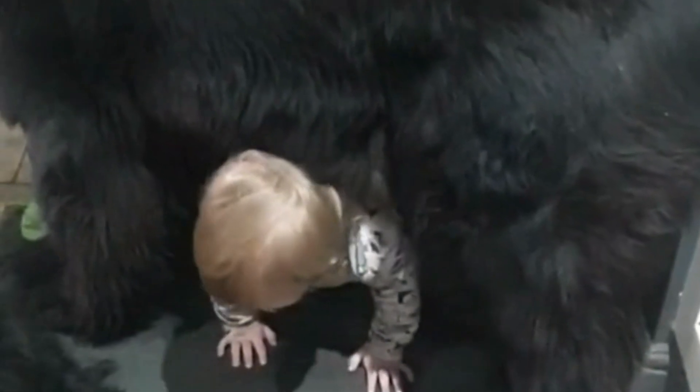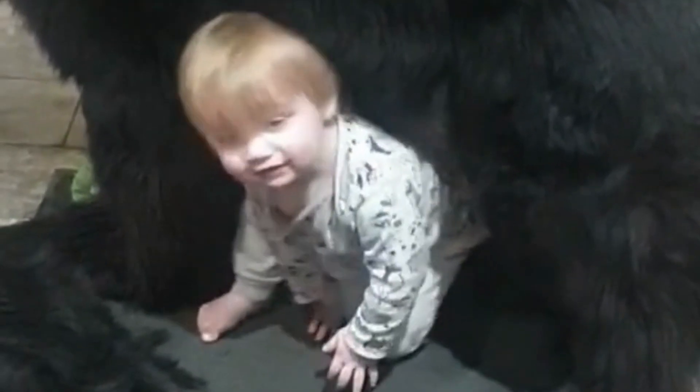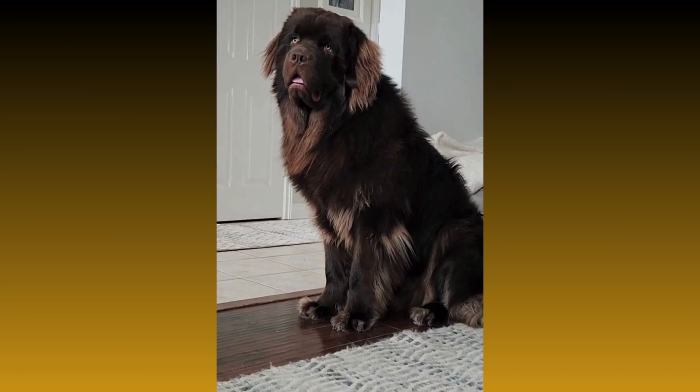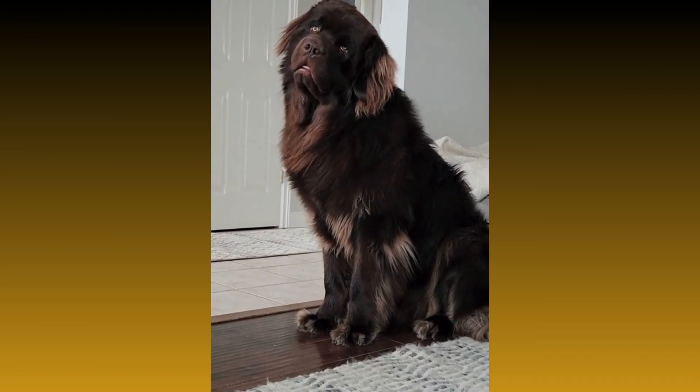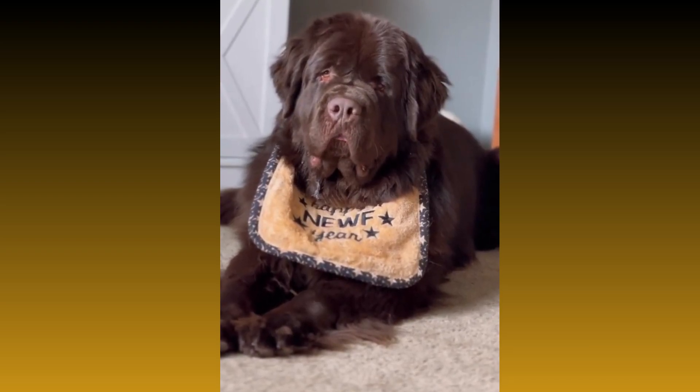So, whether you're looking for a gentle giant to add to your family or a dog with unique skills, the Newfoundland might just be the breed for you. With their friendly temperament, impressive size, and unique abilities, these dogs are sure to steal your heart.